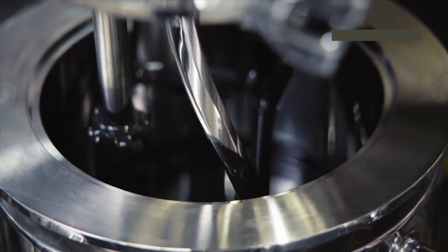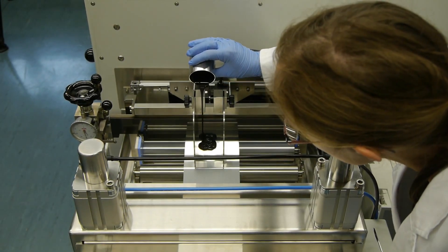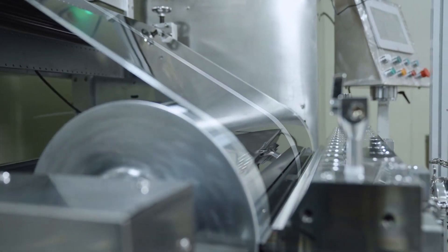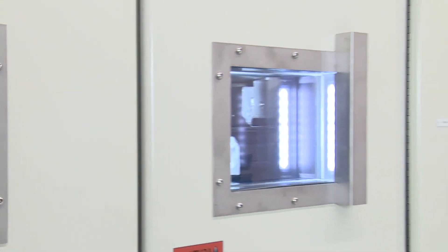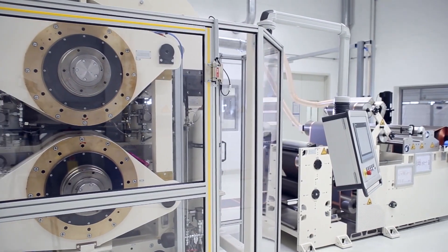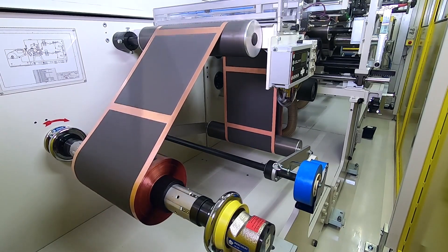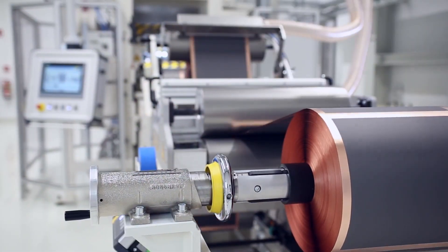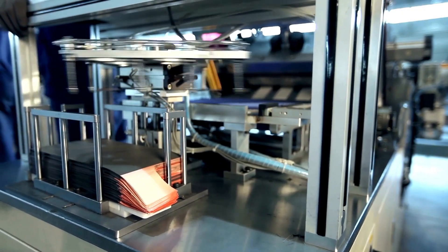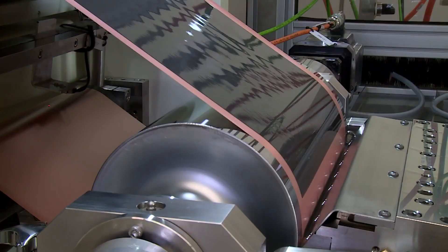A homogeneous slurry mixture with solvent is obtained and then flowed through a grooved mold, coating both sides of the current collector evenly. This device has an anode made of copper foil and a cathode made of aluminum foil, which is then sent to a drying tool to let the solvent evaporate quickly. Because the mixture is essentially water-based, when it evaporates it is completely harmless — which is why lithium battery production technology is called a green, environmentally friendly energy technology.